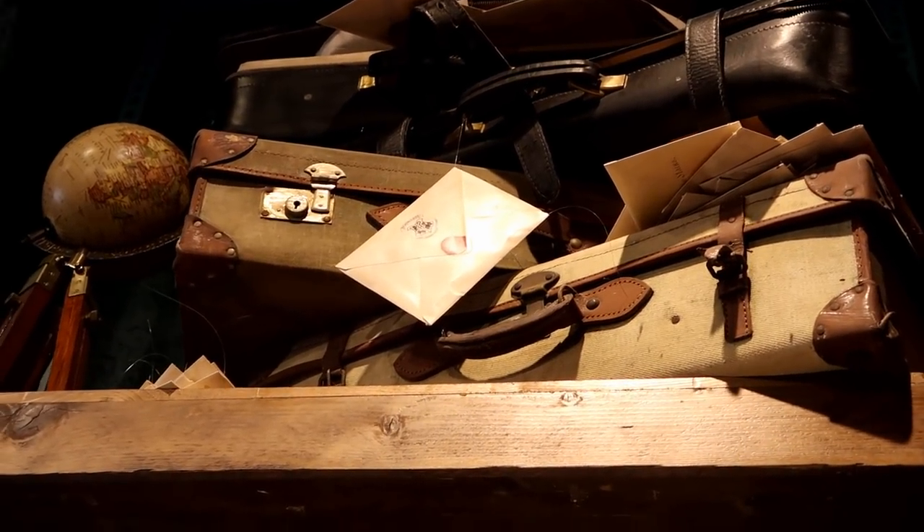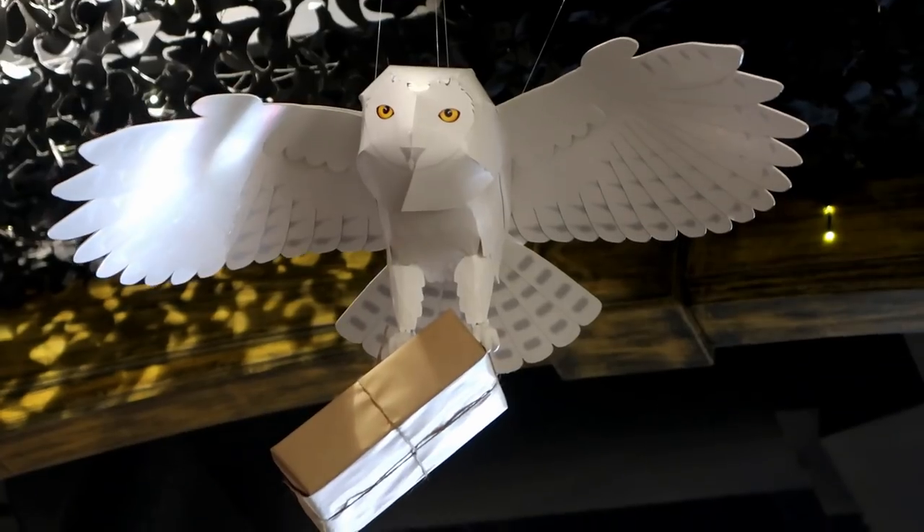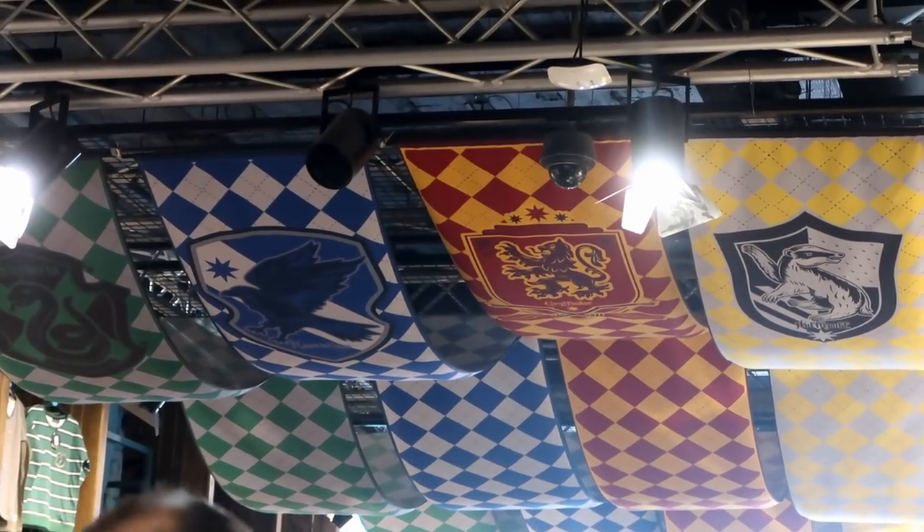Primark on Oxford Street is an incredible location that you have to check out if you love Harry Potter and want to pick up some really affordable merchandise. I have videos on my channel from previous trips to London where I went to Primark, and I'm going to have an updated version as well. What they've essentially done is a themed section of the store — a Harry Potter themed area where all of their Harry Potter items are in one place. Unfortunately here in Canada we do not have Primark yet — Primark, if you're watching this, please come to Canada!